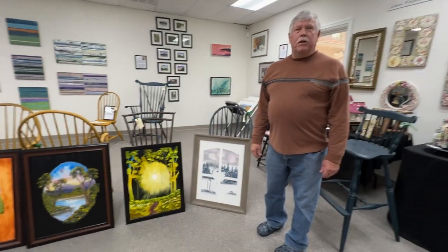Hello, my name is Steve Simmons. I'm one of the new artists at the Art Center in Montrose, and this is some of my work that I've been doing.